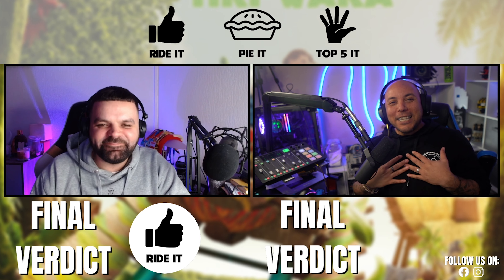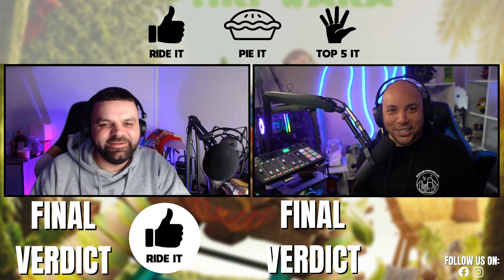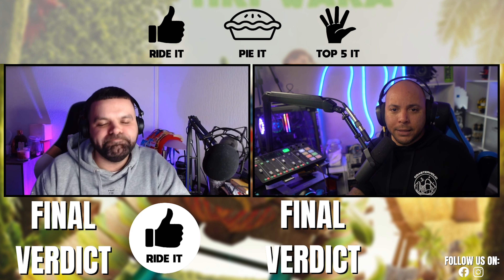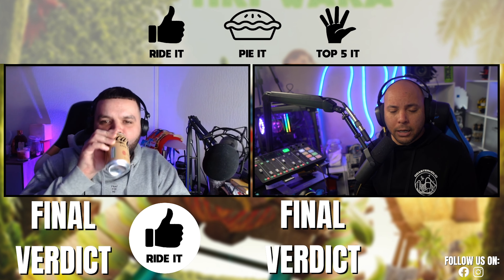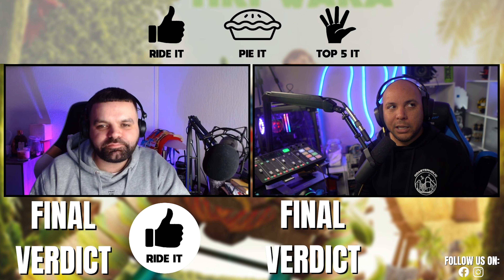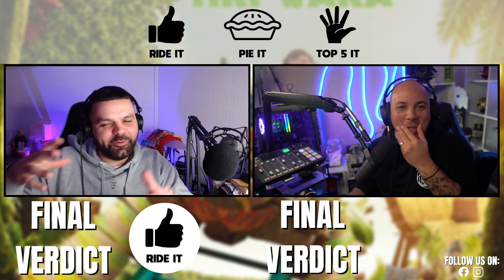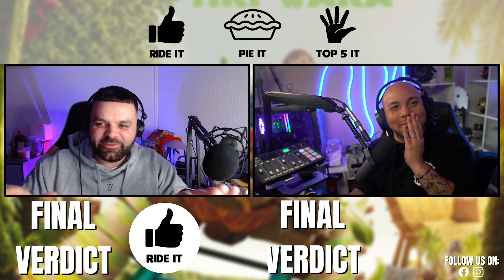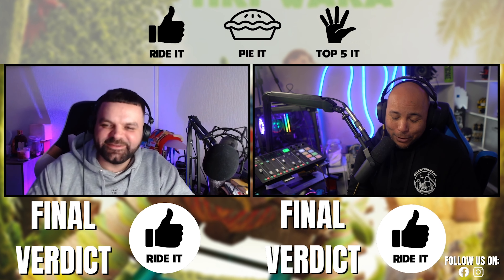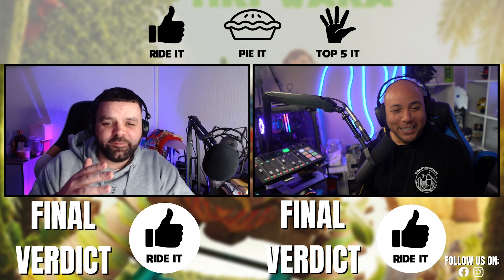I genuinely thought you were going to go Top Five It! Pretty much mirroring what you're saying Lee - it's great for families, the layout is incredible, you get some really good airtime pockets here there and everywhere especially around that lake area. The detail of the cars is great, the station could do a bit better, but overall this is a tough one. I was almost going to Top Five It in my family coasters category, but the aim of the game is Ride It, Pie It, or Top Five It with no preference on type. So for me it had to be Ride It. It's a great supporting ride for Condor and it builds younger audiences up to it perfectly.